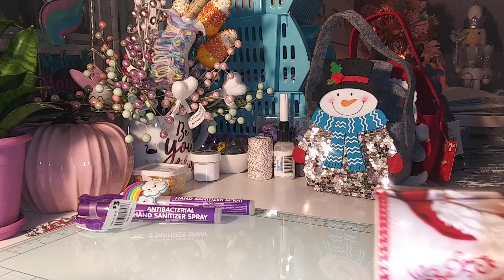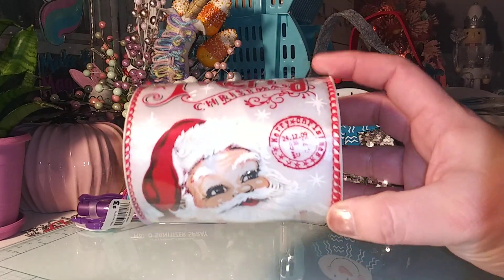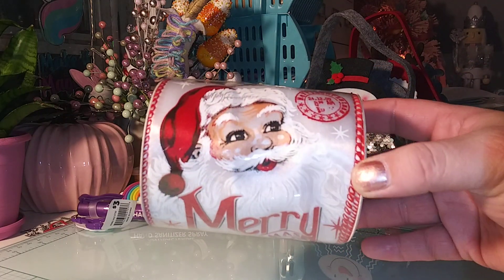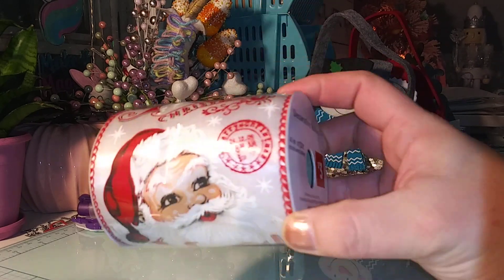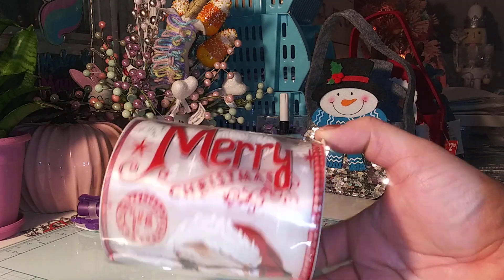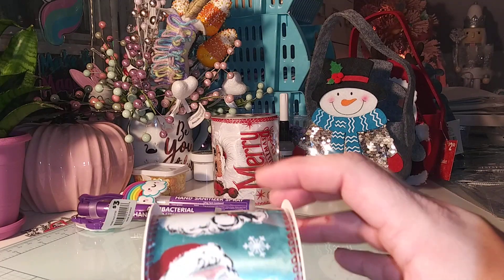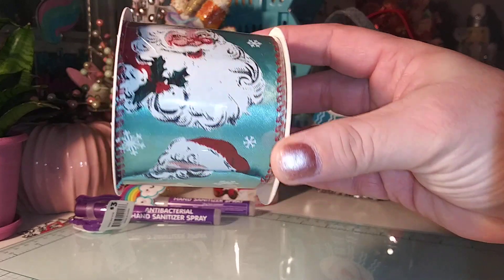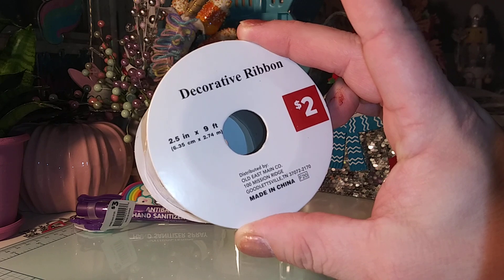I got two ribbons. This ribbon is huge — I usually don't buy these. They're obviously great to make big bows, and I honestly got it because it was three bucks. It's four inch by twelve feet. I love that little Santa face — it just says Merry Christmas. And then this one too — I just love the colors, that blue and red. This one is nine feet, two and a half inches.